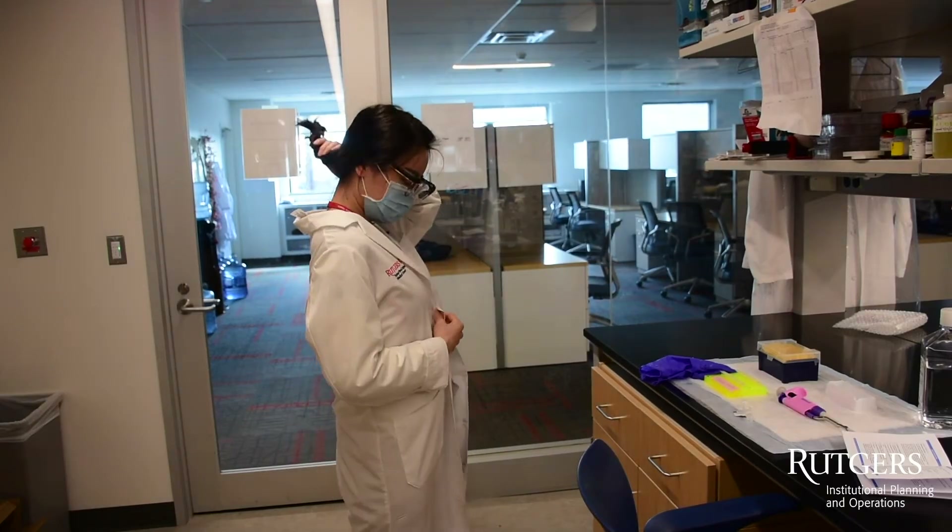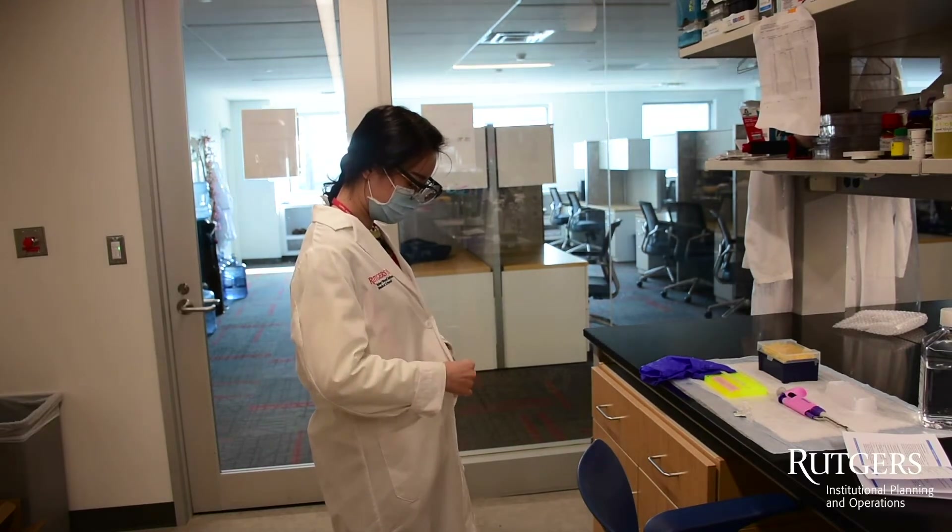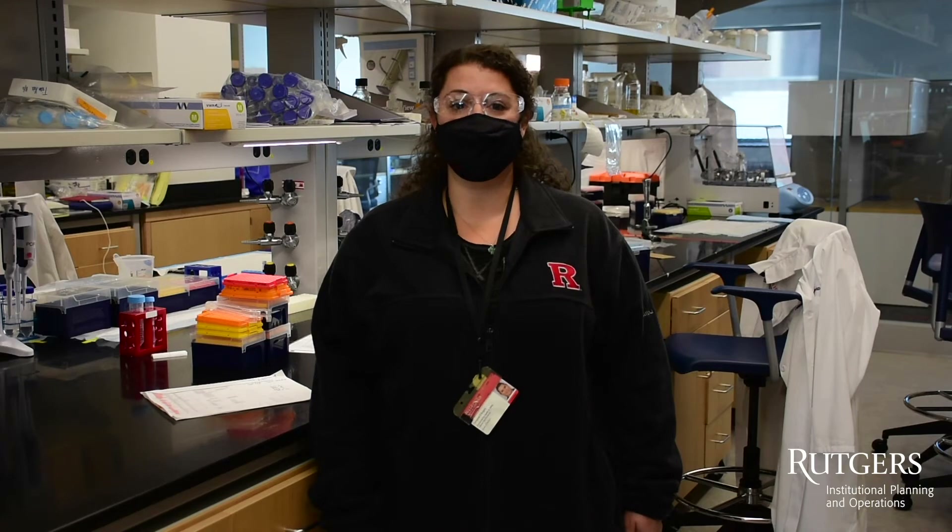Personal protective equipment is not a substitute for engineering controls, administrative controls, or safe operating procedures, but is used in conjunction with these controls.